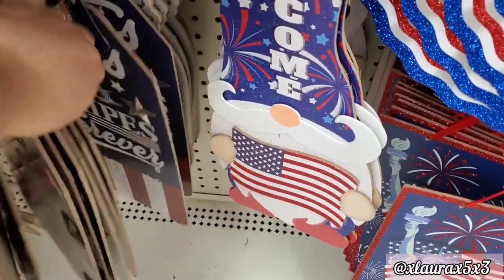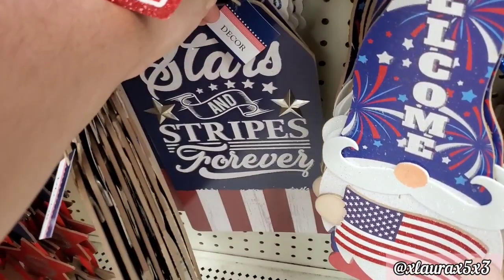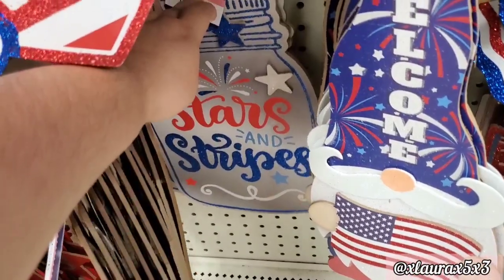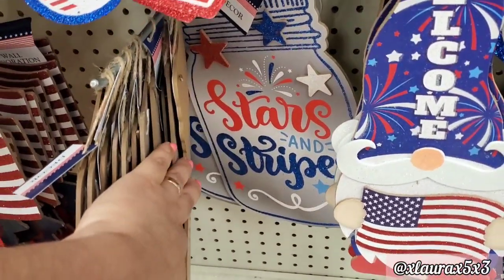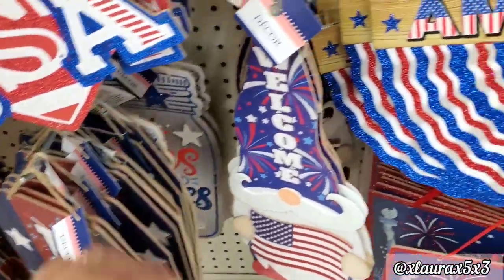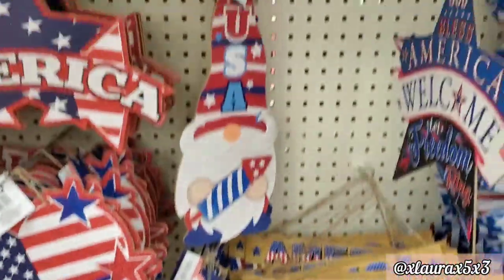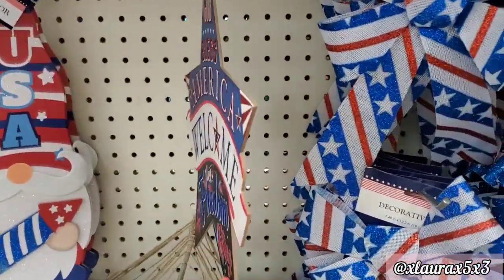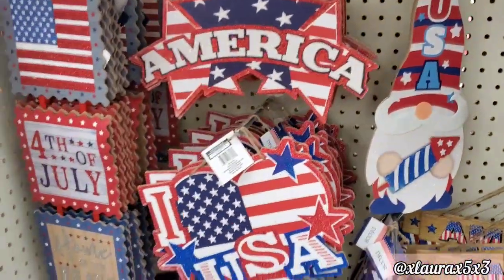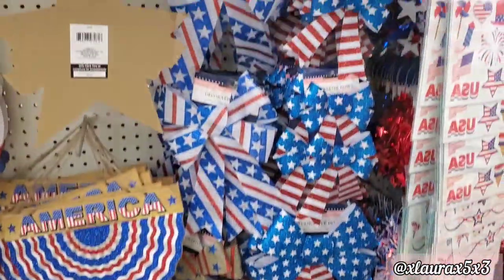They also have this version — 'Stars and Stripes Forever.' They do have the galvanized stars. By the way, this one's a mason jar — 'Stars and Stripes.' And as you can see, lots of gnomes: 'Welcome' — that one has the flag, this one has a firecracker, 'God Bless America,' 'Welcome,' 'Let Freedom Ring,' 'America,' and the Statue of Liberty from last year.